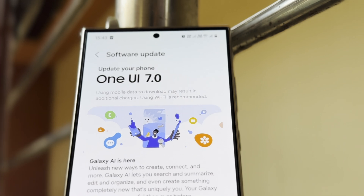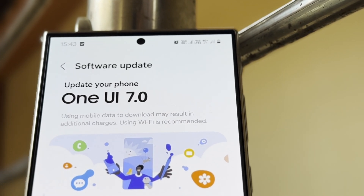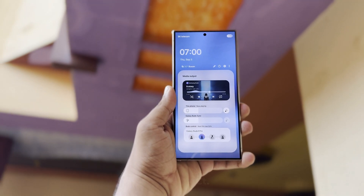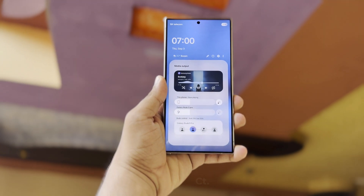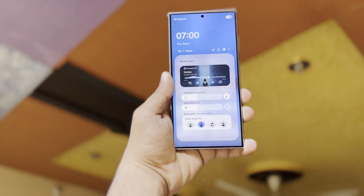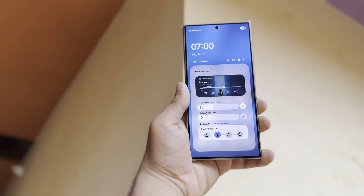Samsung's Update Strategy. Samsung has maintained a strong track record for delivering timely updates to its devices, particularly its flagship models. The One UI 7 update will adhere to this approach, with the company aiming to update most eligible devices by the end of the year. However, it's important to keep in mind that actual release dates may vary depending on region and carrier.